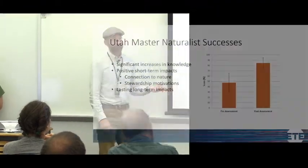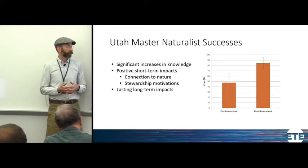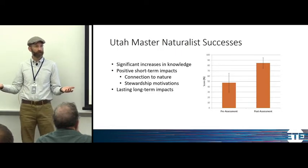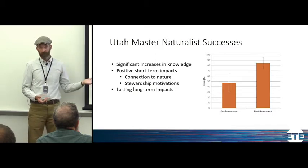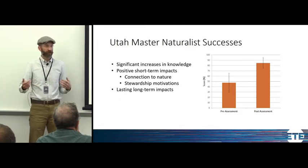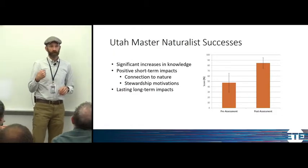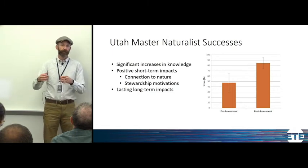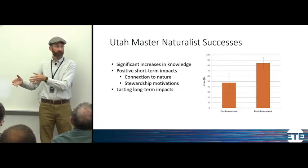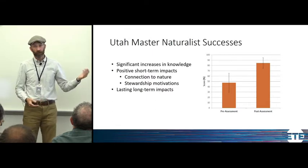Through pre and post testing over the past decade, we've found significant increases in knowledge as a result of participating in a Utah Master Naturalist course. I used to have participants take a test at the start and the same test again at the end, but this tended to freak out the general public because they thought they'd be graded or might not receive their certificate. So I changed to retrospective post-then-pre testing, where at the very end I ask what they think their knowledge level is now and what they think it was when they started. It's low pressure but still a reliable measure of knowledge.